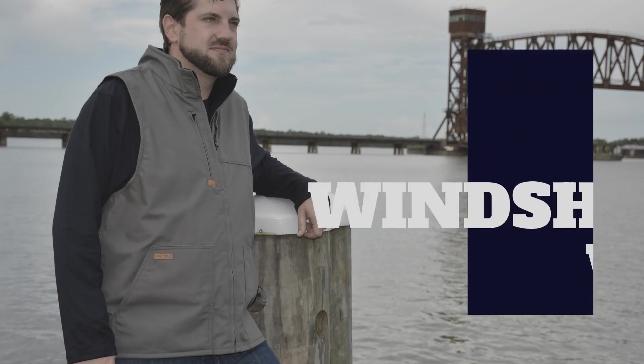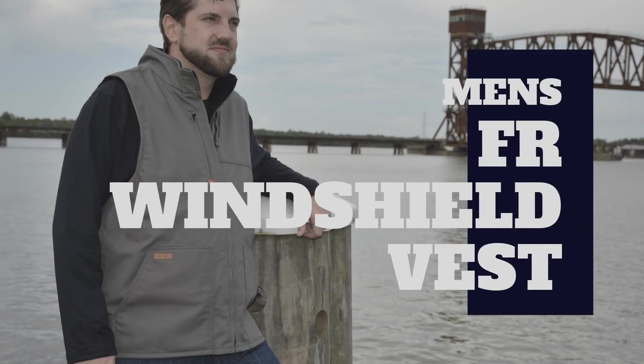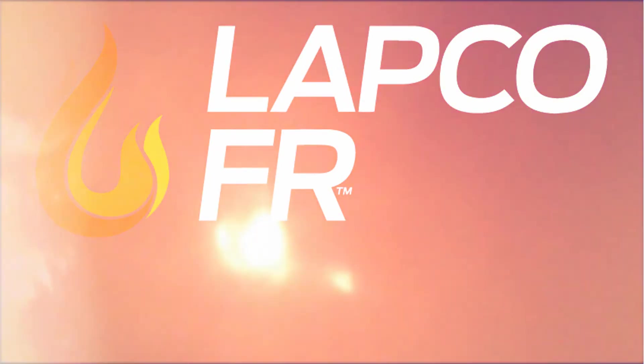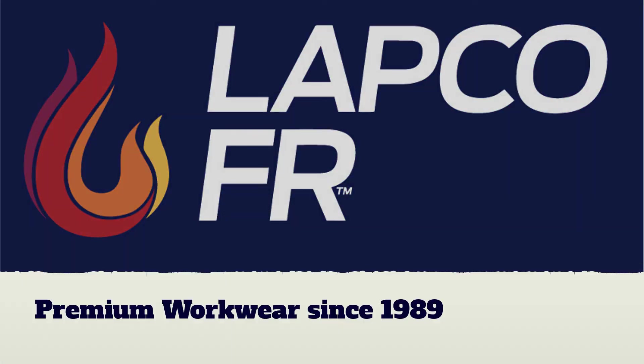A winner in weather all year round, learn more about our men's flame-resistant windshield vest at LAPCO.com. LAPCO, premium workwear since 1989.